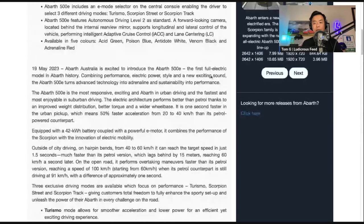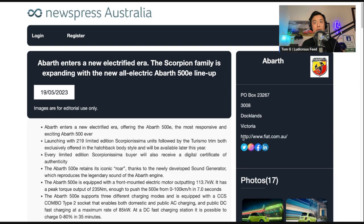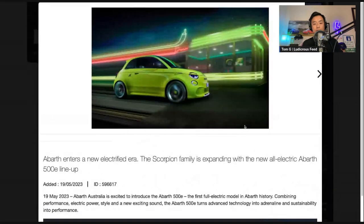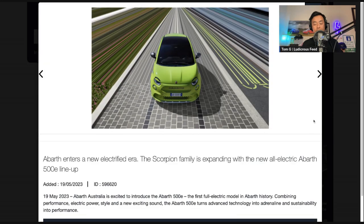Let's have a look at some of these photographs now. So there's that green — I assume that's the Acid Green. It's obviously computer generated, so I can't quite tell you what they look like in person yet. That's sort of the hot hatch look.